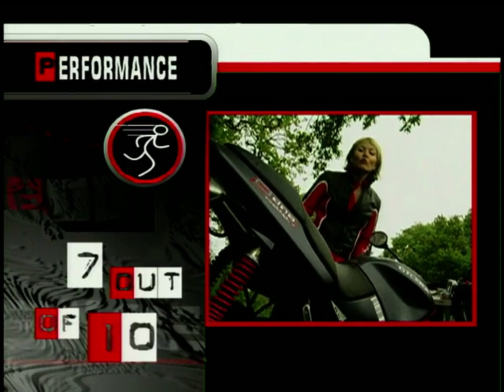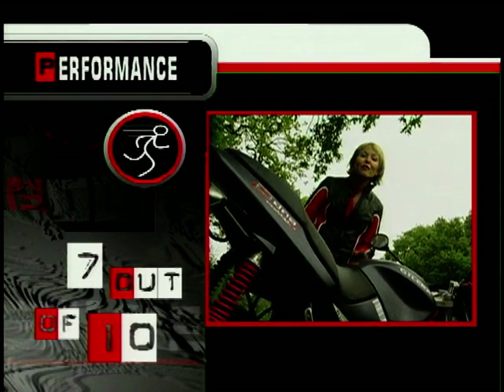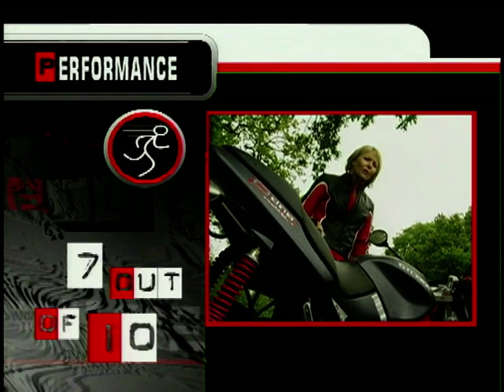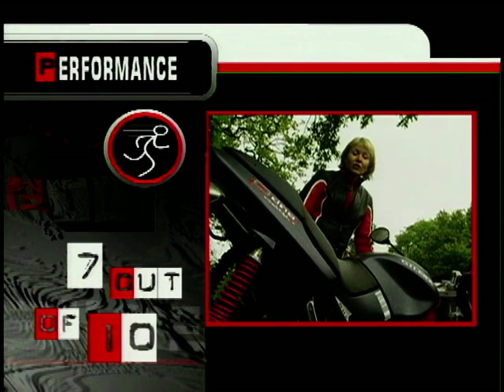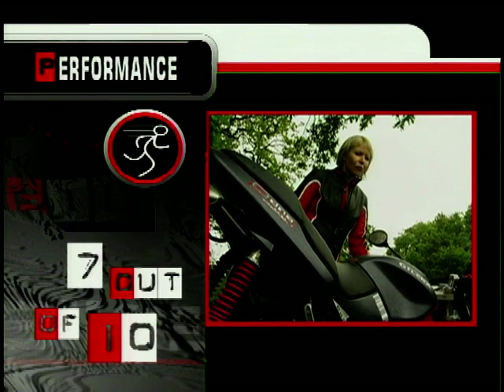Performance: 7 out of 10. It's got a reasonably powerful engine but it is a little bit on the porky side, and its lack of throttle response means it's not so handy around town. Try before you buy - do try the 50 and the 125 versions, you'll probably find them a little more responsive.